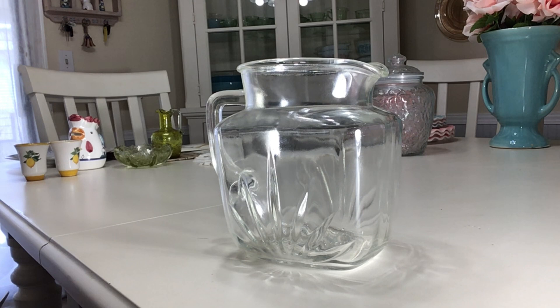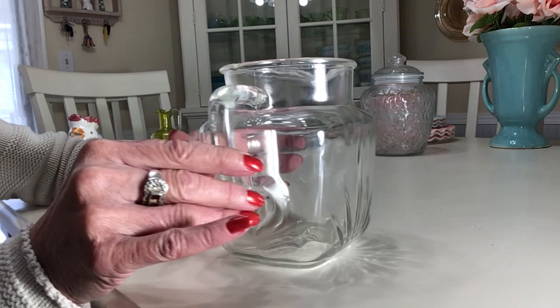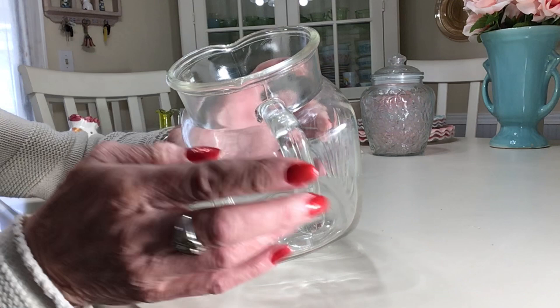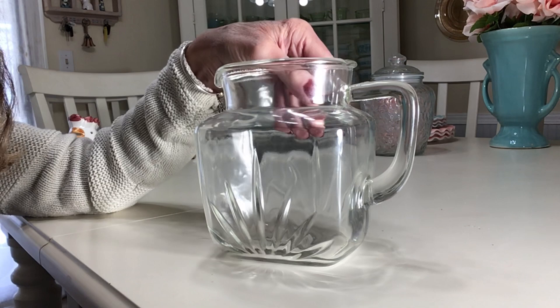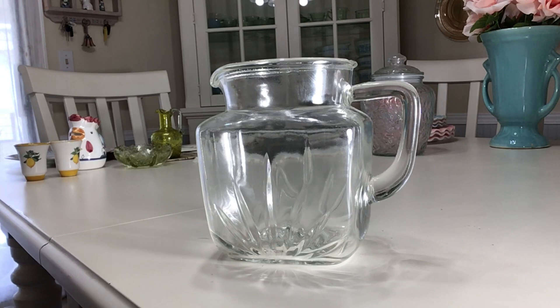In addition to the different size square ones, they also made one in a round shape. Right here is just a manufacturing defect, which was pretty common back in the day — quality control wasn't as good as it is now. But all in all, a really good pitcher in nice shape, great for juice, milk, or water. I'll be asking ten dollars for this pitcher.